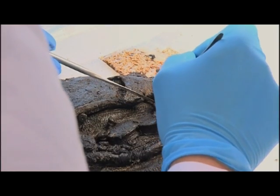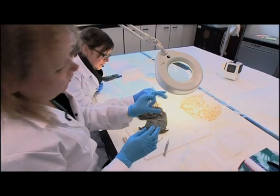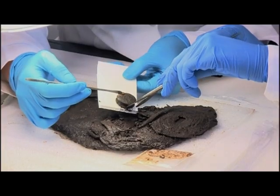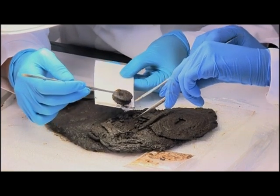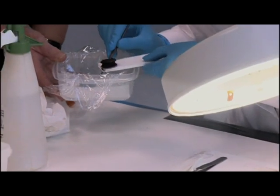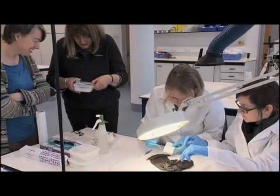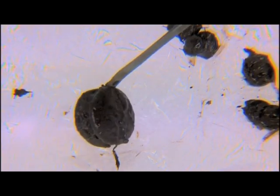But then something altogether more unusual emerged — an object about that size with two slightly domed surfaces. It almost looks like a very small yo-yo. It would have been worn in the ear. That's a bit extraordinary. I don't remember studs being recorded in any other excavation from this period.